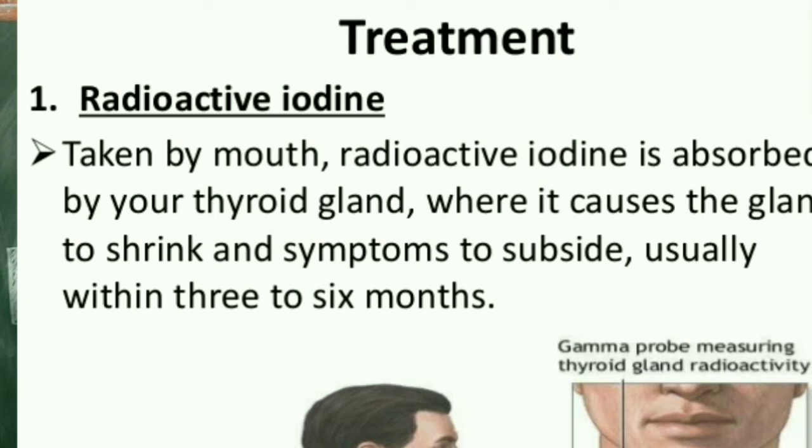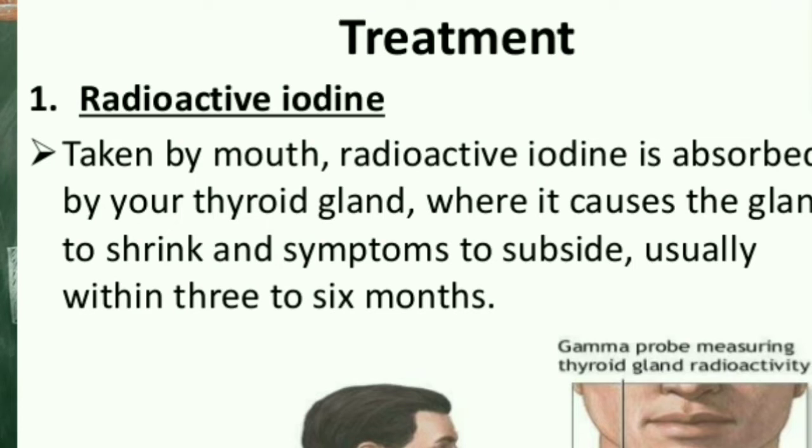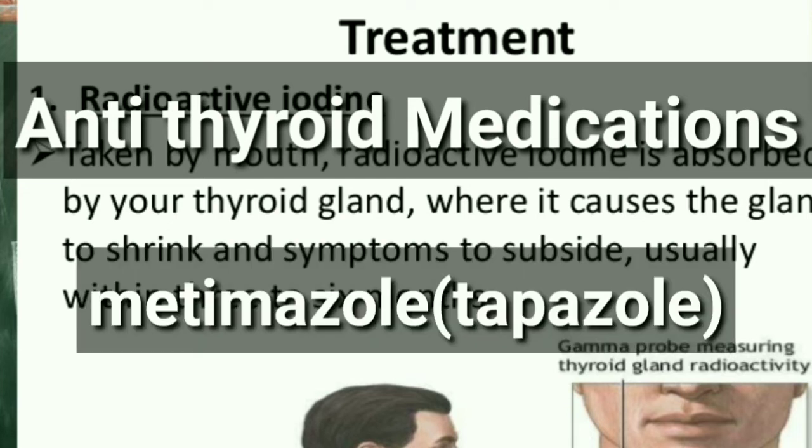The second treatment includes anti-thyroid medications. These medications gradually reduce symptoms of hyperthyroidism by preventing your thyroid gland from producing excess amounts of hormones. Examples of anti-thyroid medications include methimazole, also known as tapazole.